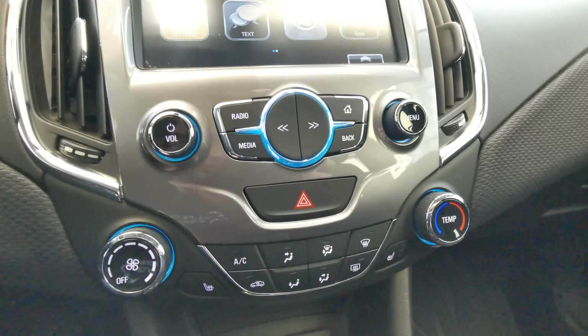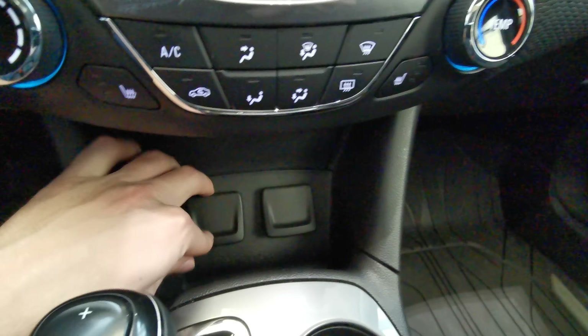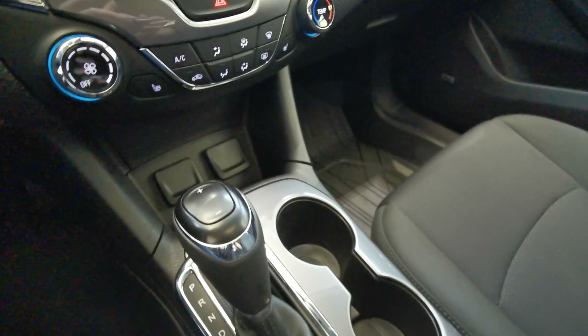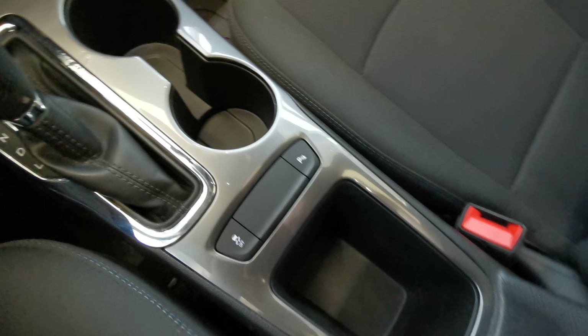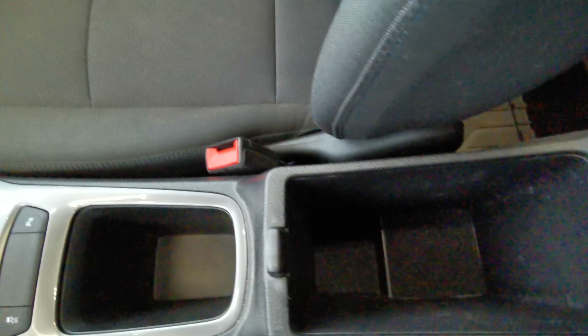Climate control is just underneath, along with heated front seats. You have USB and auxiliary ports with a 12-volt power outlet. The gear shift comes with two cupholders, traction control, and park assist. There's also nice storage space in the center console, giving you a little extra space as well.